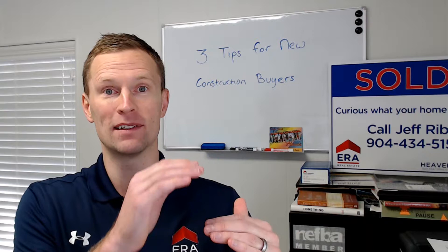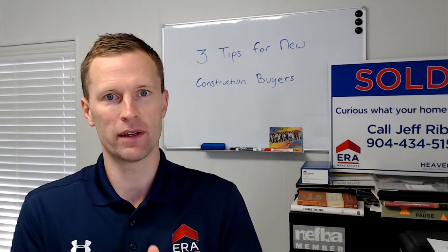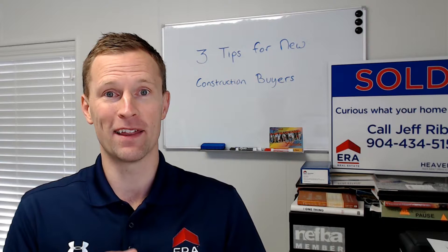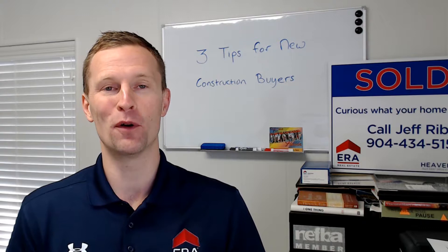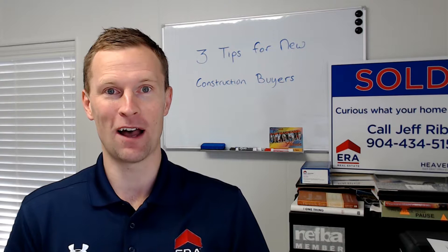What you want to do is go into the design center before you sign the contract to make sure that what you thought you were getting — like the model home — isn't going to be a hundred thousand dollars more than you were planning on spending. I've been on appointments where buyers finished their walk through the design center and realized they needed to shave off about 20 or $30,000 to get to where they needed to be. Go to the design center first — it's going to save you headache, save you money, and it'll be a win for everybody.